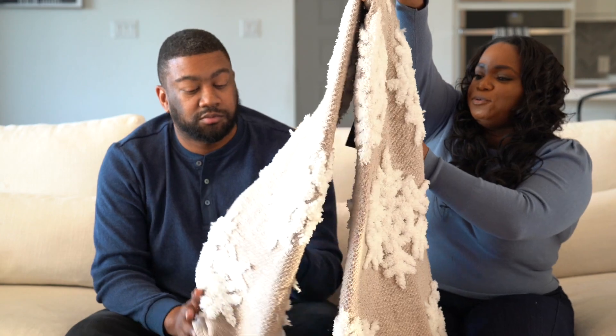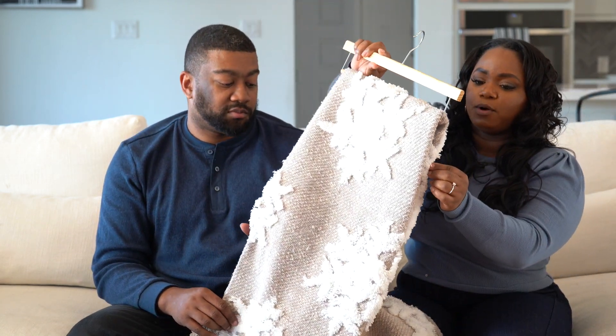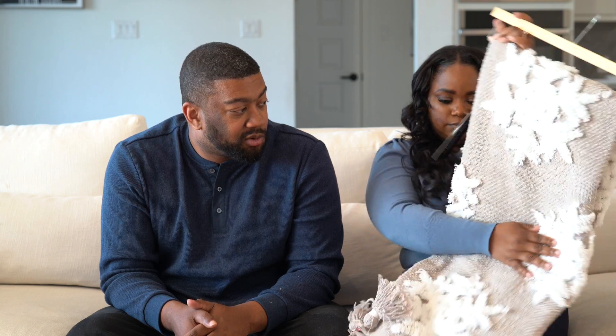I picked up this Rachel Zoe blanket with the cutest snowflakes on it. I picked up a red throw blanket last year, but when I saw this one — it's neutral and white — I knew I wanted it. I can keep it out from November through January. After I picked it up from HomeGoods last month, I found out it was a viral blanket, but I didn't know that at the time. I just thought it was cute. It was about $25 and they had different versions. It's long, feels really nice, but I don't want anybody touching it outside.